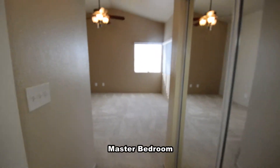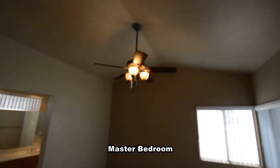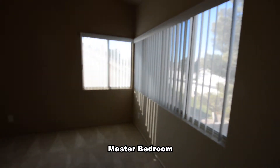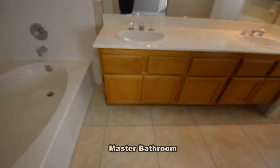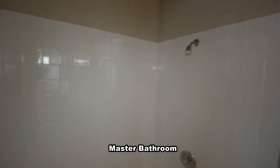The master bedroom has two closets with new mirrored doors, a vaulted ceiling, and a ceiling fan with light. The master bathroom has a tub-shower combo, double sink vanity, and a separate water closet.